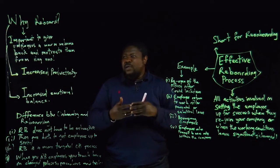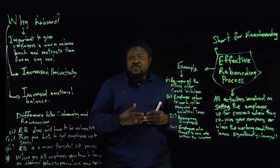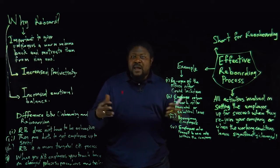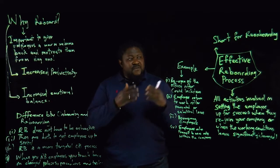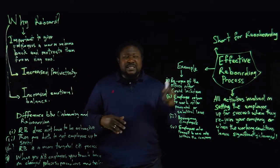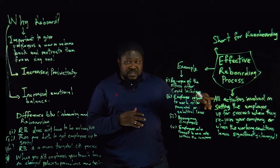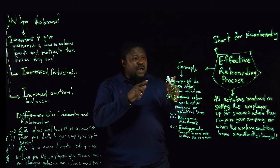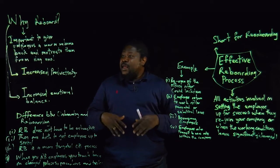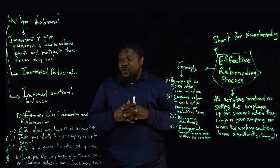Another reason for reboarding is that it increases the emotional balance of employees. With effective reboarding processes, employees become confident with self-management — they're able to manage their own time and the tasks allocated to them. The employee also becomes self-aware: these are my strengths, these are areas I need to improve on, I see opportunities, and I need to stay away from certain threats. The employee becomes confident, gives more productivity, and is more emotionally stable — and that is good for your organization.